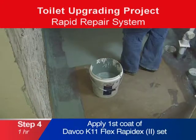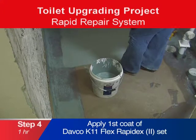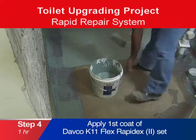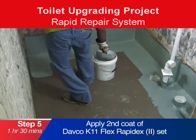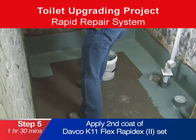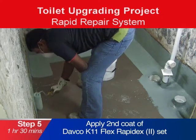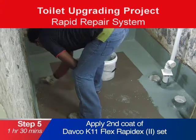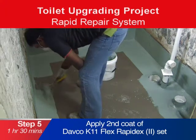Fourth, apply a first coat of Davko K11 Flex RapidX Waterproof Membrane. Within an hour, the second coat of K11 RapidX can be applied. Unlike conventional repair systems, our rapid repair system is fast setting, allowing the subsequent finishing to be done earlier, reducing waiting time.